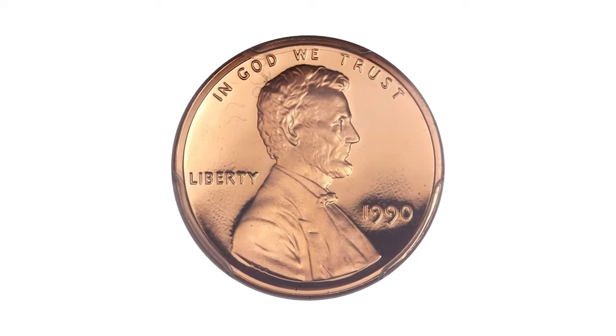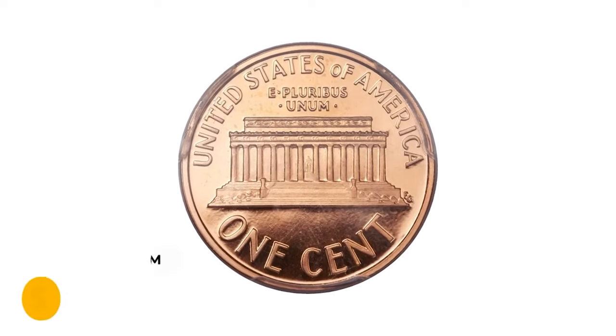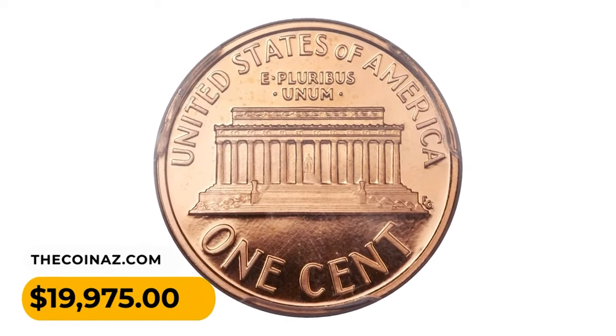Mirrored fields are so deep they appear black under direct light, surrounding frosted orange-red devices. It ended up selling for $19,975.